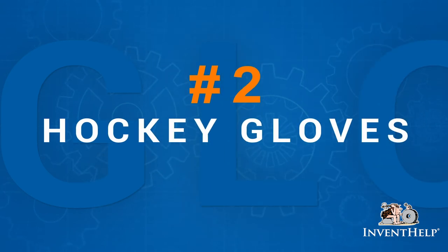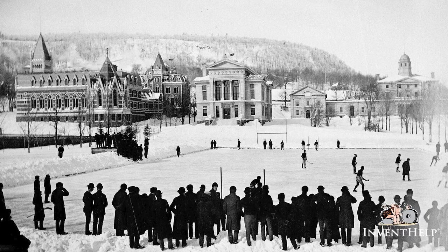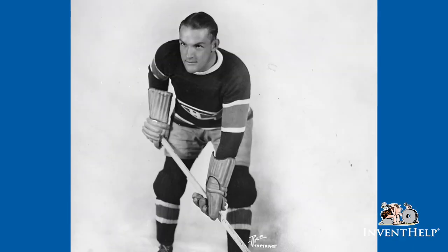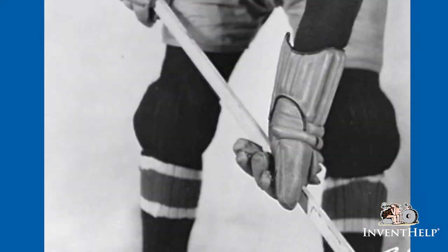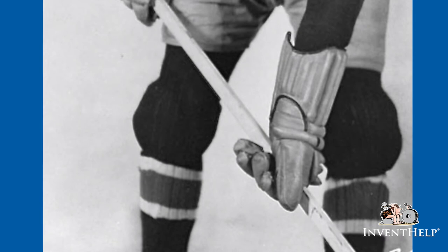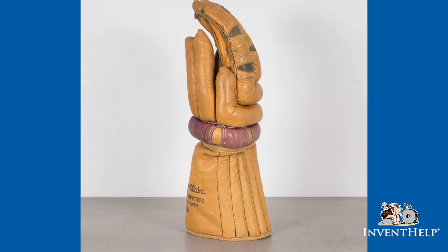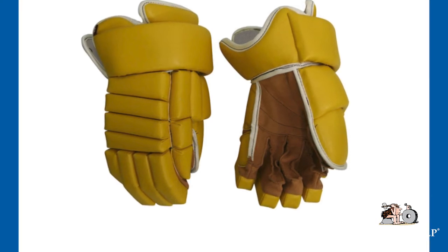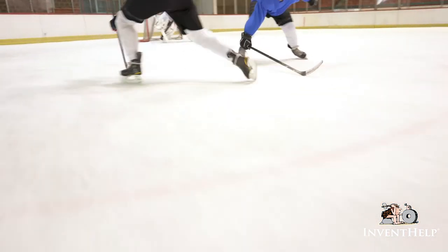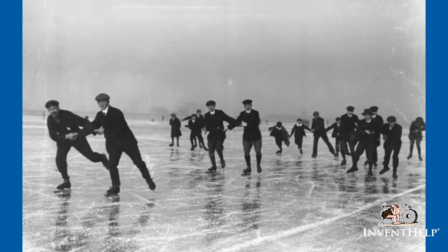In the beginning, hockey gloves were worn less for protection and more for keeping players warm from outdoor elements. After Montreal Maroons star Babe Siebert suffered a broken thumb, trainer Bill O'Brien put a shoehorn inside Siebert's glove to provide reinforcement and protection. This clever invention was the impetus for the reinforced fiber thumb, which became a staple on hockey gloves in the 1930s. Beginning in 1988, manufacturers started producing gloves with cuffs shorter than two inches — so-called short cuff gloves — which players felt increased their ability to stickhandle and shoot.